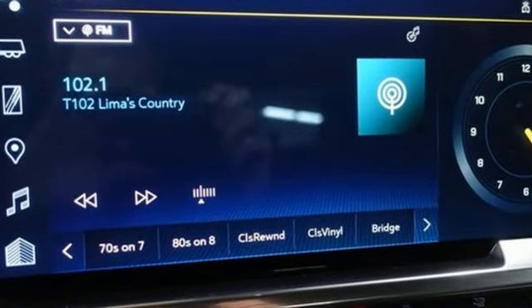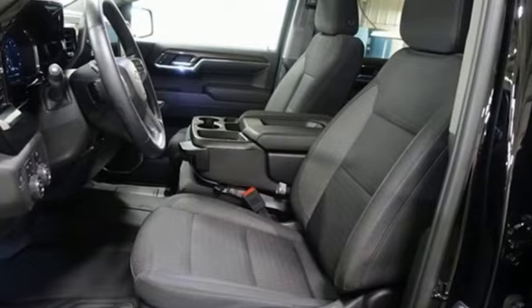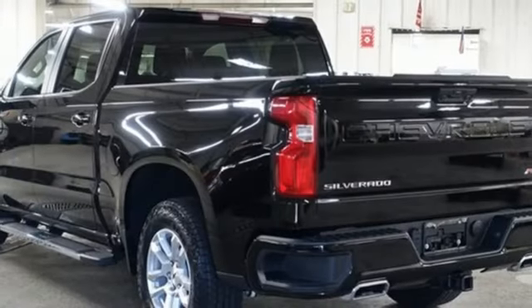It comes with great features you love: V8 engine, 4-wheel drive, automatic transmission, trailer hitch receiver, and streaming audio.